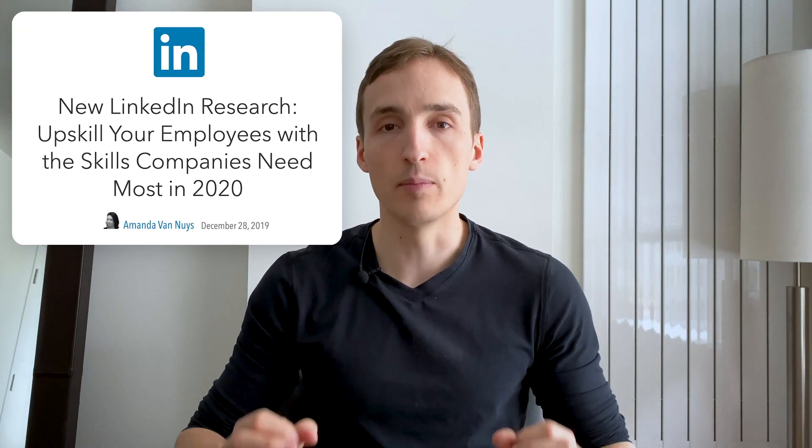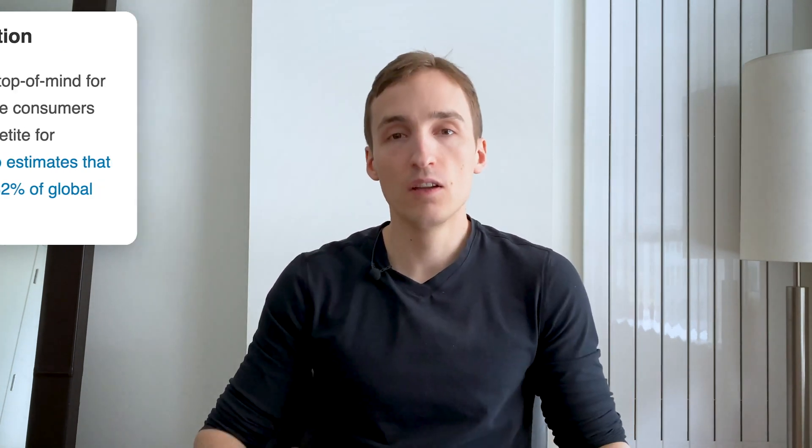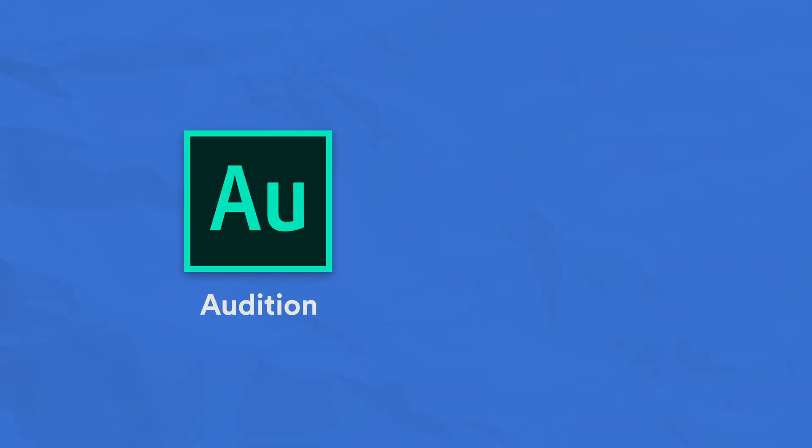Number four: videography. Every year, LinkedIn does research where they break down the most in-demand skills around the world. And if you look at the data, you'll see that for the past few years, videography has been in the top 10 most in-demand skills. The reason for that is the rise of platforms such as YouTube, Instagram, and TikTok — almost all companies in the world realize they need to produce some sort of video content to reach their audience. As a designer, if you have videography skills, this will make you extremely valuable in the marketplace. You can learn videography by learning how to use a video camera, and then how to edit using Adobe Premiere, iMovie, or Final Cut Pro. I'd also recommend learning a little bit about sound editing using Adobe Audition or Audacity.